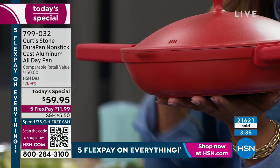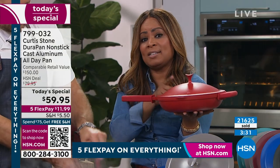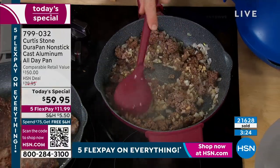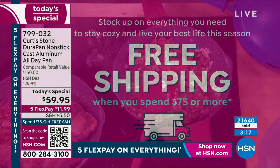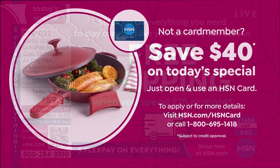This pan is not only larger — that pan is 10 inches, this is 11 inches — but that pan is not oven-safe. Chef Curtis Stone's pan is oven-safe to 450 degrees and dishwasher-safe. If you've already spent $75 on the day, you'll get free shipping and handling. Open a new HSN account and get an HSN card, and you'll get $40 off the Today's Special. To get this at home, it's $11.99 on FlexPay.